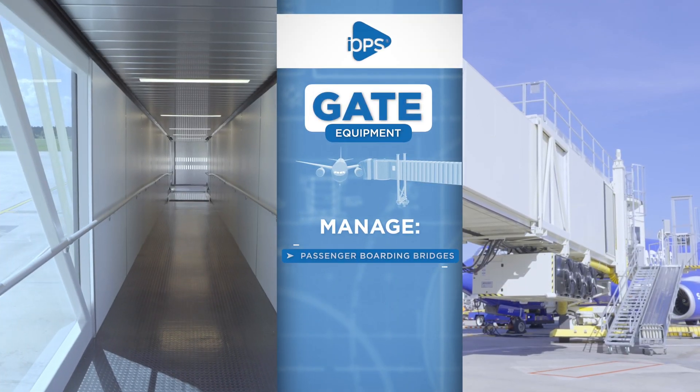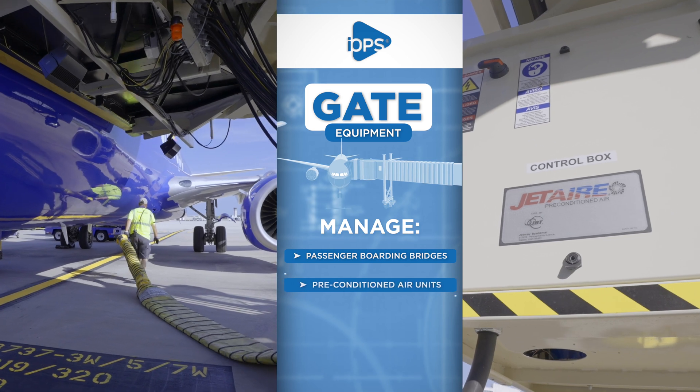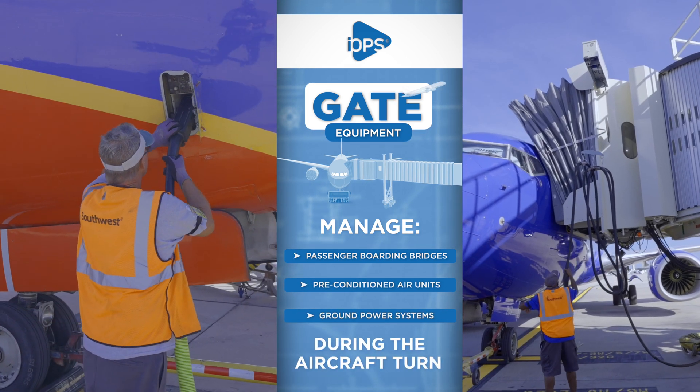Manage passenger boarding bridges, preconditioned air units, and ground power systems during the aircraft turn.